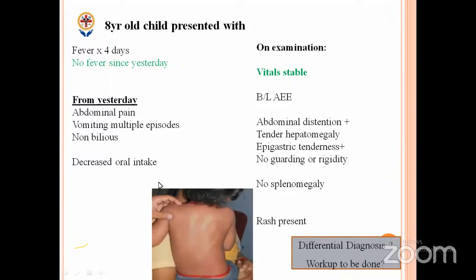It could be any viral illness — any viral hemorrhagic fever, any viral illness. Apart from that, the bacterial infections we can keep: one of the close differentials is scrub typhus, where the fever will be persistent. Apart from routine fevers, you need to consider enteric fever as a possibility too. Keep these differentials in mind and plan the workup based on that.